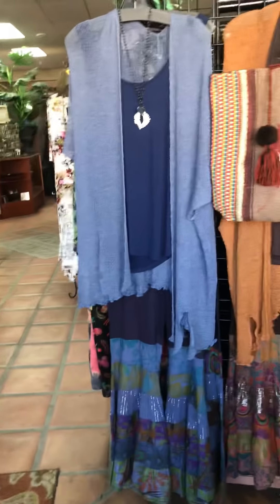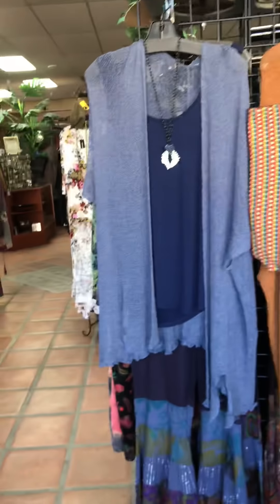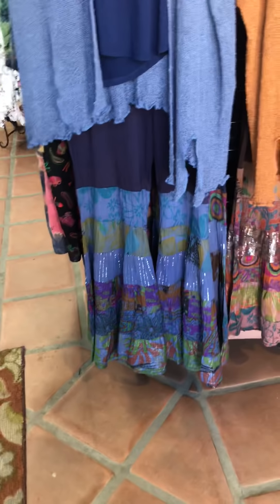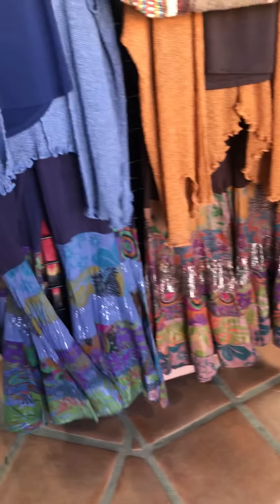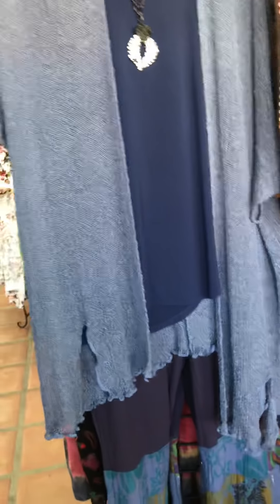Hi guys, ME Boutique here. Let me take you through real quick and show you what's new. Got some cool purses, some cool jackets, tank tops, and I don't know if you know about these bell bottoms. These are really cool, they're from Jaylee — we have brown and blue and they're very comfortable and cute on.